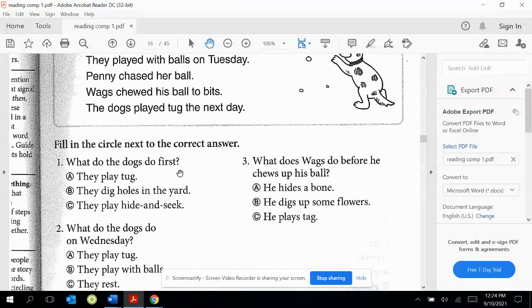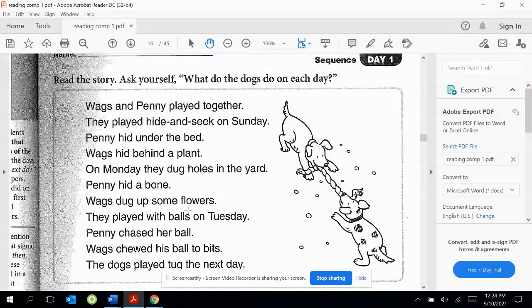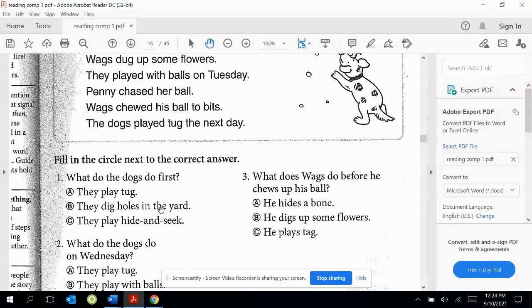What do the dogs do first? A. They play tug. B. They dig holes in the yard. C. They play hide and seek. What do they do first? We'd have to go back sometimes and take a look. So the first day is Sunday — it says they played hide and seek. The answer is C.